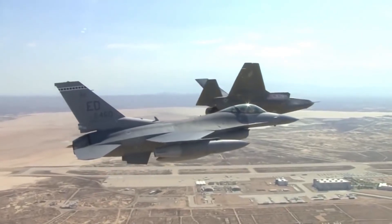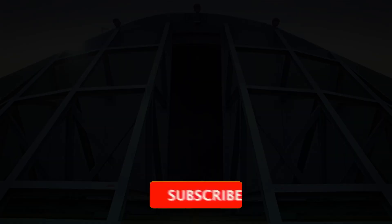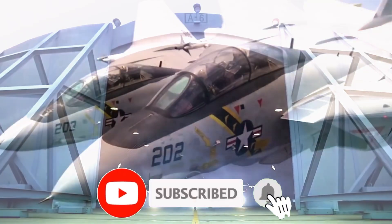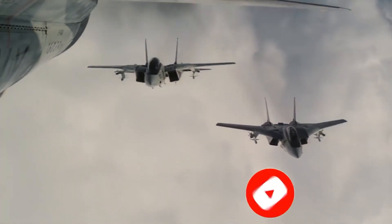And if you enjoyed this video, don't forget to hit that like button and subscribe to our channel for more awesome content like this. Also, make sure to click on that notification bell so you don't miss any of our updates. Thanks for watching and see you next time!